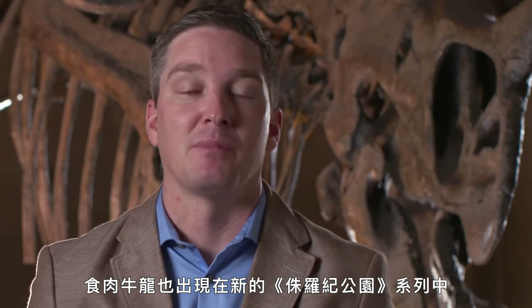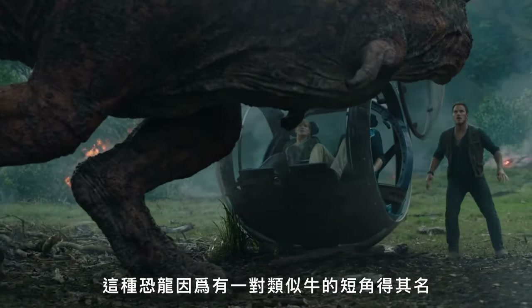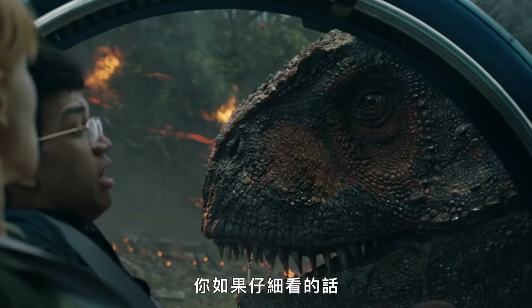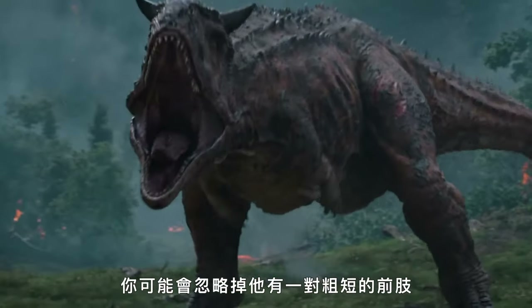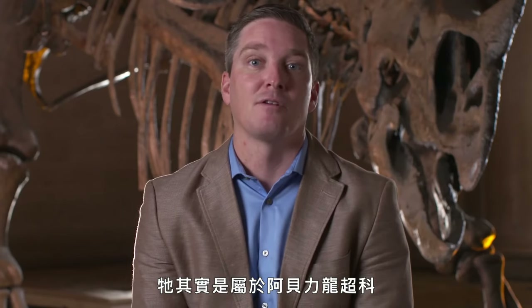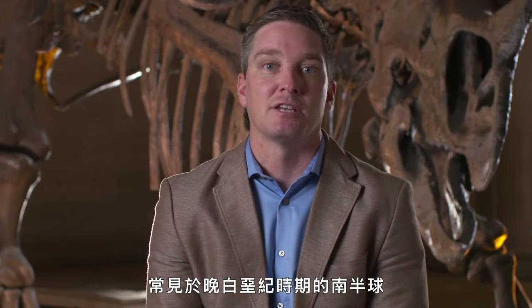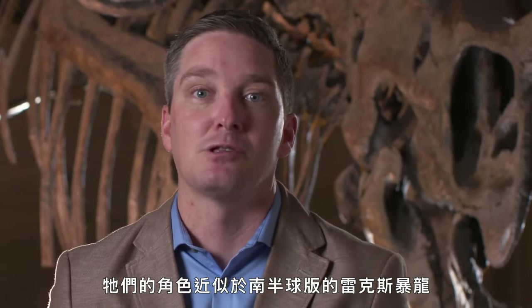Carnotaurus is another animal that shows up in the new Jurassic Park film. It gets its name from the low bulbous horns sticking out just above the eyes. If you're not looking too quickly, this animal might look like just another large predatory dinosaur similar to T. rex — you might even be thrown off by its very stubby forelimbs — but this is actually a member of the group called the Abelisaurs, which are common during the late Cretaceous on the southern continents, where they may have played a role similar to T. rex.